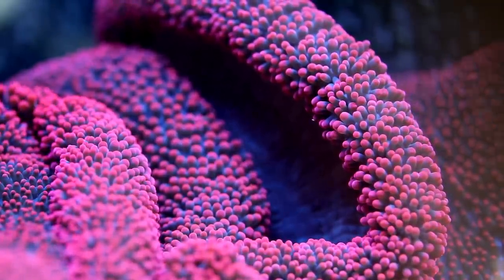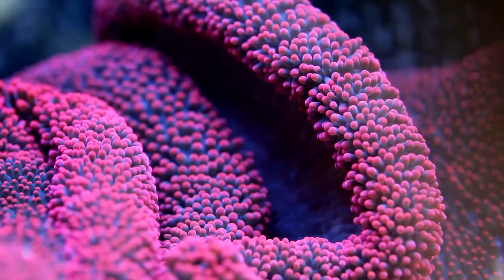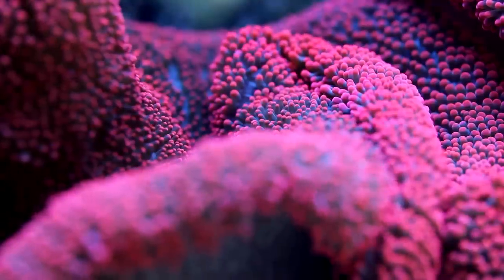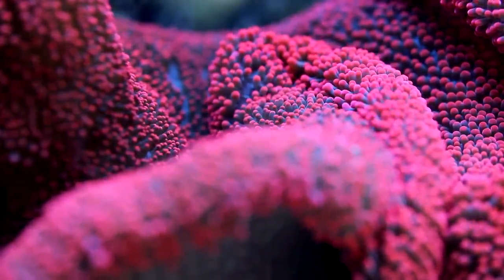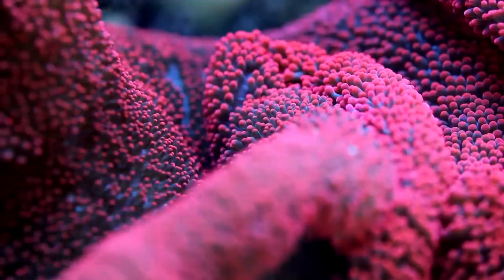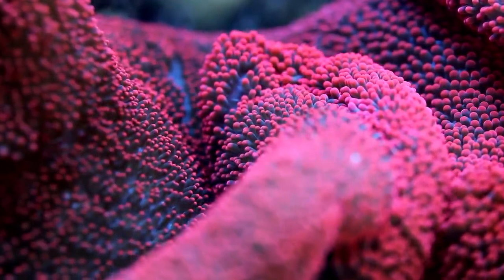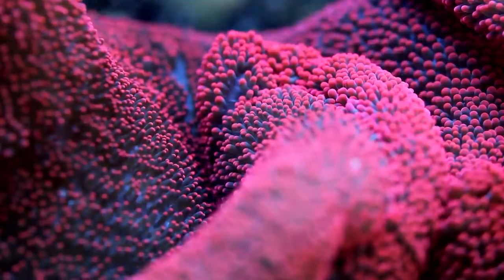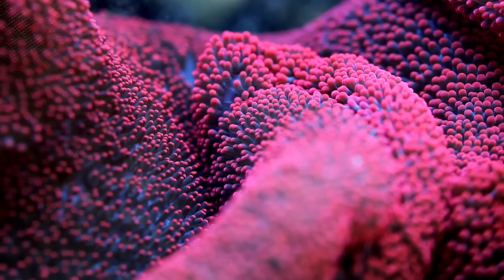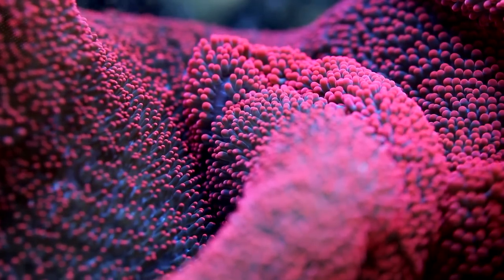I absolutely love its color obviously, and to be honest the tank that it's in doesn't even have the best lighting to show it off. Right now it's under some really old fluorescent bulbs — by really old I mean probably three years old — and it would probably look much better under LEDs. Possibly my favorite thing about its color is that it has a blue base that can sometimes be seen when the carpet fully extends. When it contracts, it's solid pink.